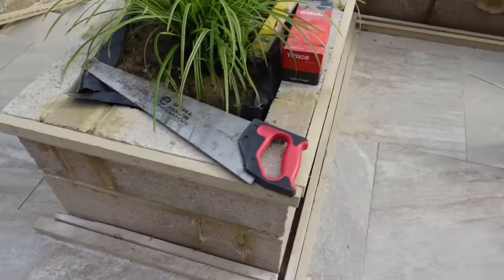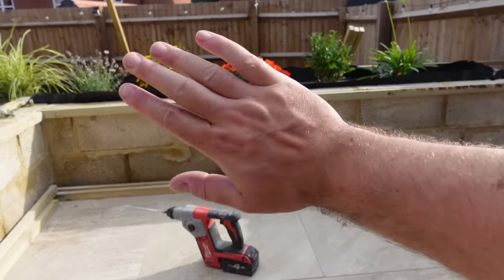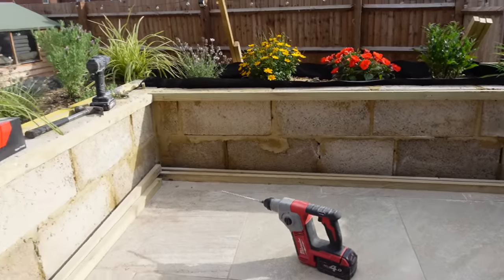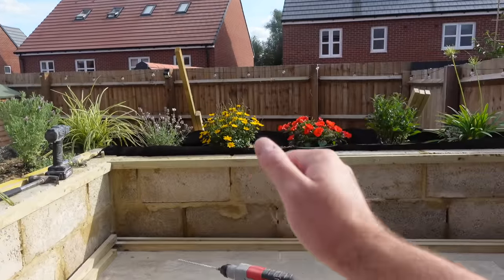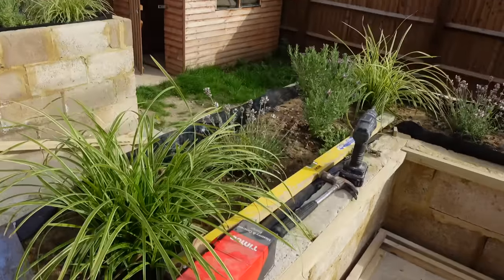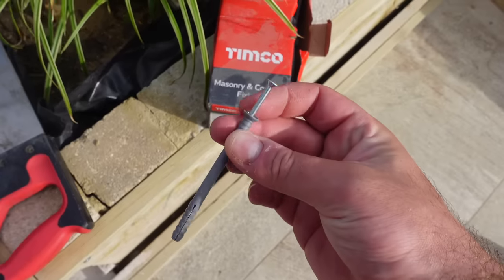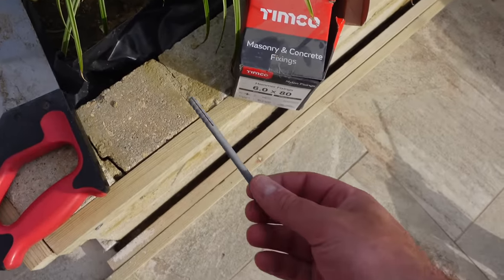It is a mid-week Thursday afternoon. Just finished work and we are going to do a little bit of work in the garden. We're going to get the cladding in at the weekend and now we just need to put the framing on. Basically what we need to do is put horizontal joists along the back so that when we put the cladding on they've got something to fix to. We're putting them in with masonry and concrete fixings — they look like screws but you just hammer them in. You drill the hole and then just hammer them in.